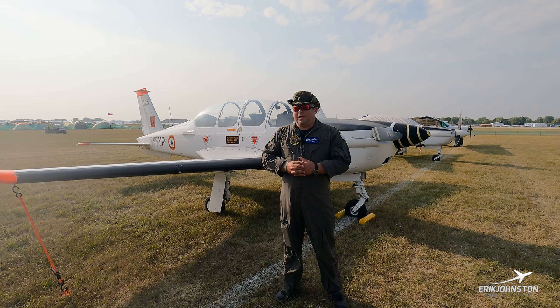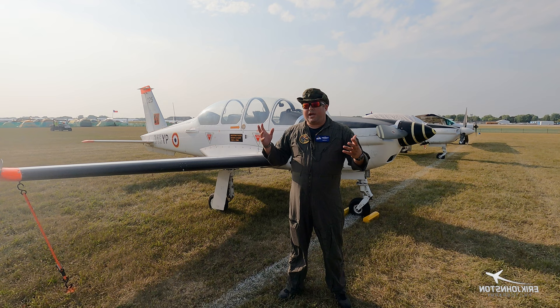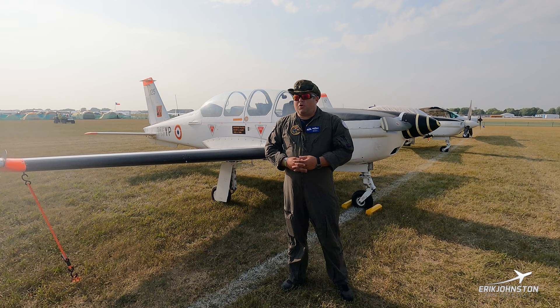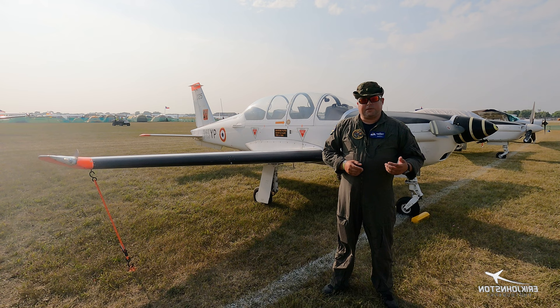It is the newest warbird on the scene, with most of them coming and being delivered into the States from about 2017 all the way up until 2023. We'll talk about what makes this airplane unique from any of the other piston engine trainers out here on the market today. Some history: this particular one, serial number 125, was made in 1986.